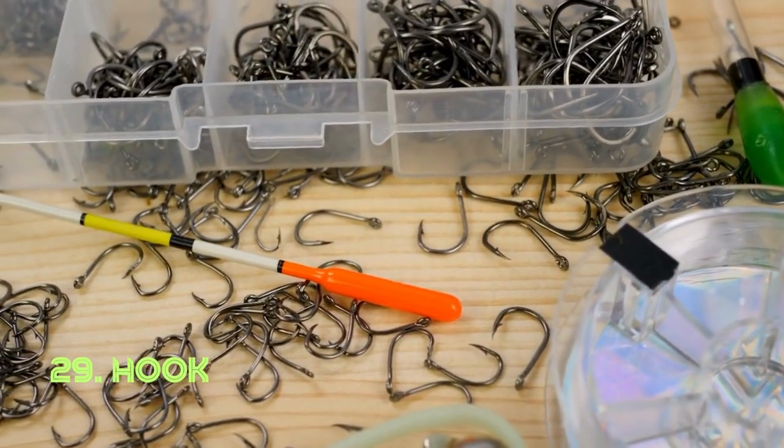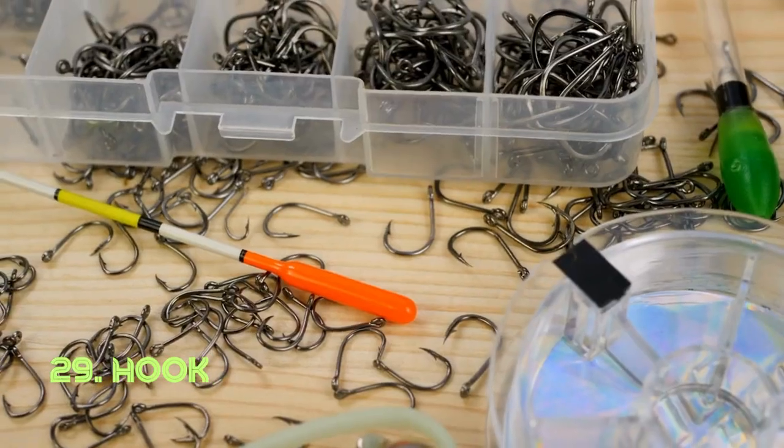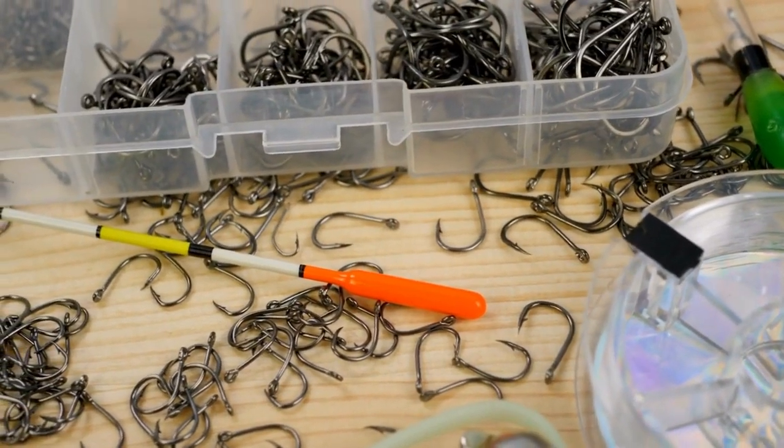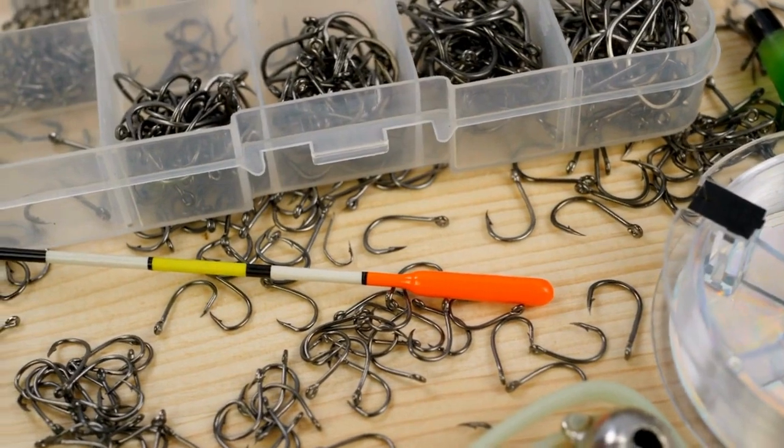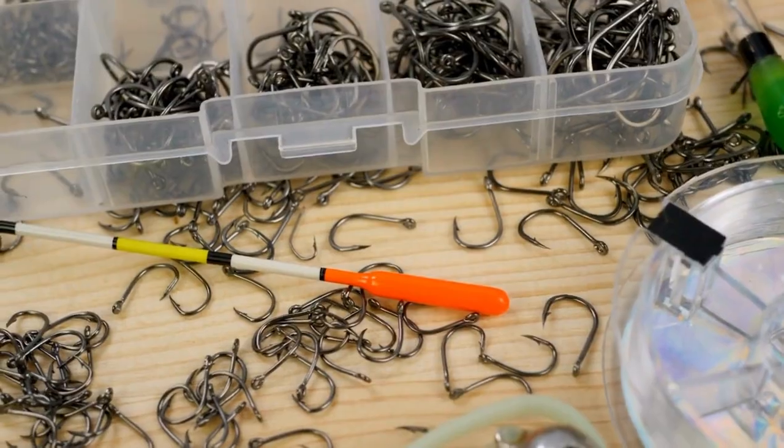Hook. The hook's curved design grants it the ability to catch, pull, hold, or suspend objects. Its versatility makes it an essential tool in various settings, from households to industries. Hooks have been used since ancient times, evolving to suit different needs.